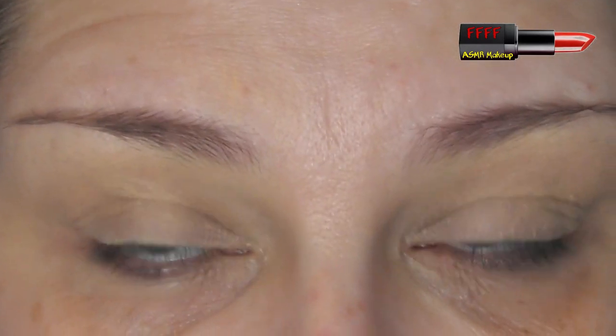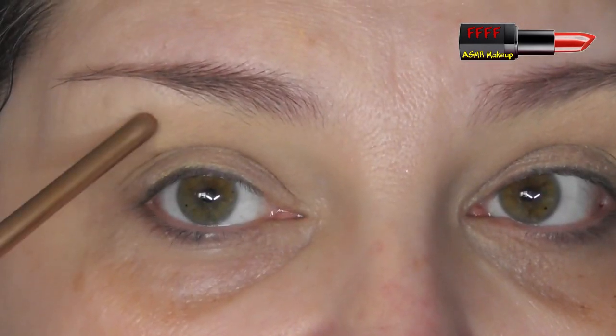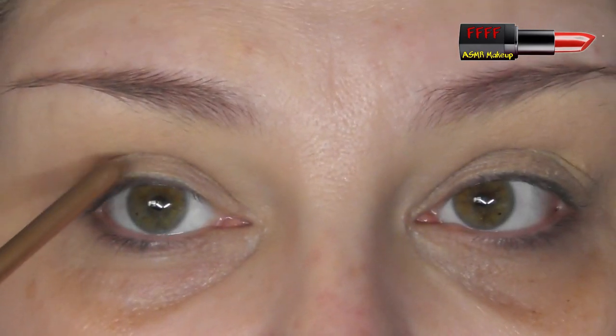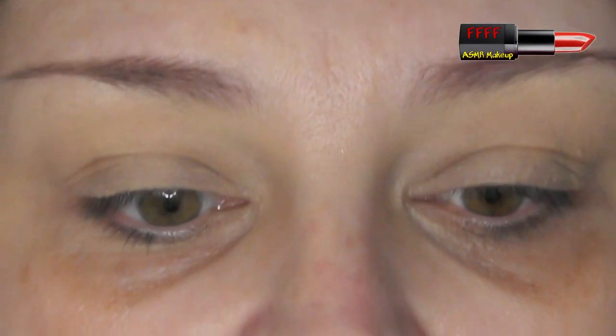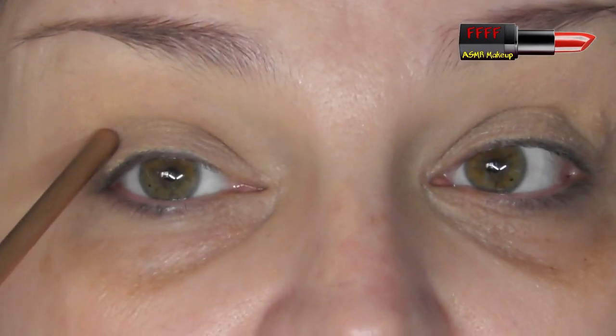I have deep-set eyes, so I do have similar issues to people with hooded lids. The way to determine whether you have deep-set eyes or hooded lids is as follows. When I look straight ahead, you can see all of my mobile lid from inner corner to outer corner, so I don't have hooded lids. If your upper static lid covers your mobile lid, either half or full, then you have either a full or a half hooded lid, or what's known as a mono or an Asian eye.